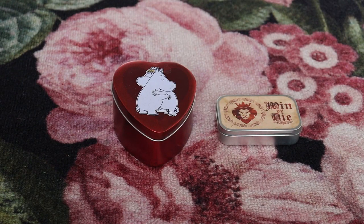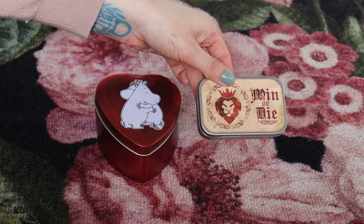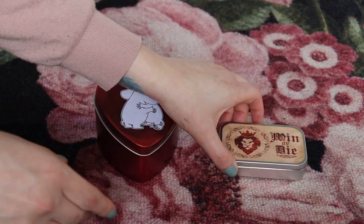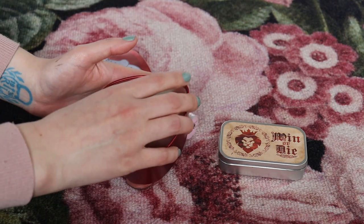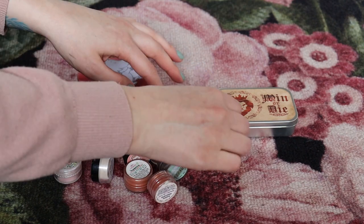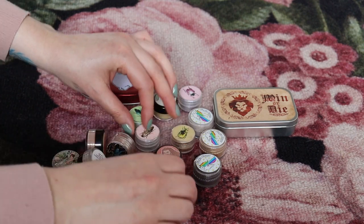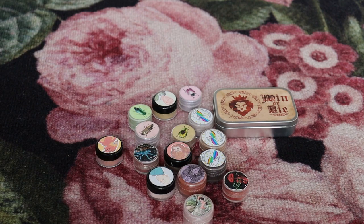The more boring part of this video is now done and we can get to the exciting stuff: eyeshadows. Let's start with my loose eyeshadows. This tin packaging is from Geek Chic Cosmetics — it's their Win or Die collection with six loose eyeshadows. I have 21 loose eyeshadows total and I at least want to cut this down to half, because I don't really like loose eyeshadows — they're messier to use and some aren't that special. I haven't bought any loose eyeshadows in years; all of these are from around 2018. But I know some are so special I cannot let them go.